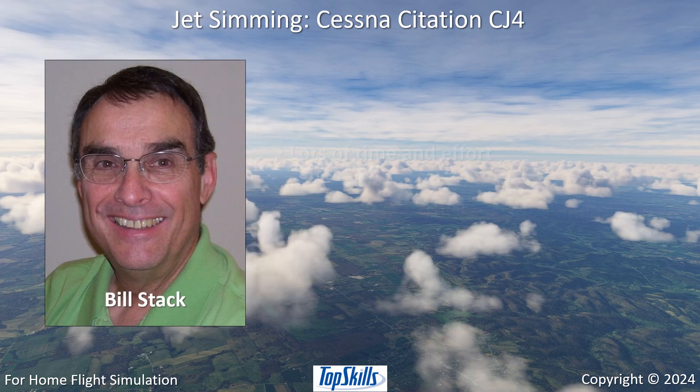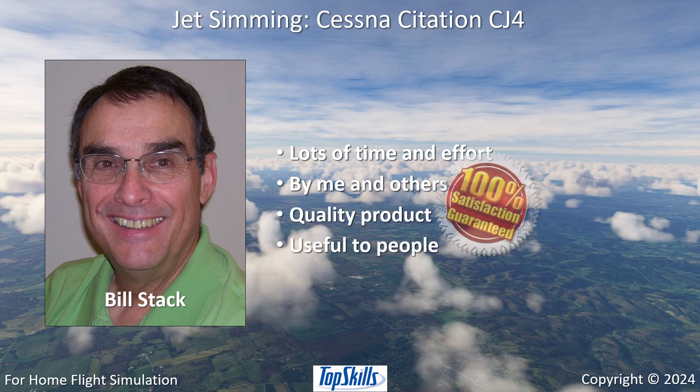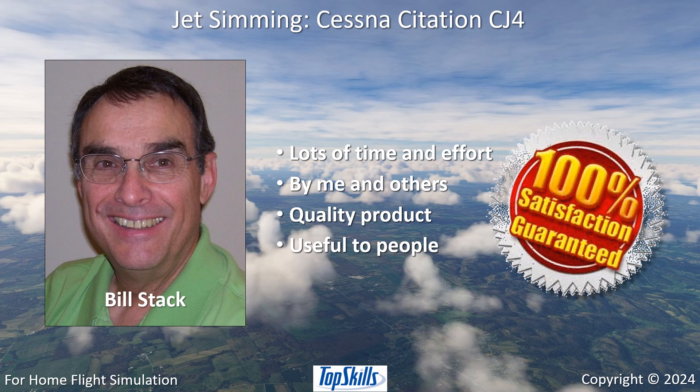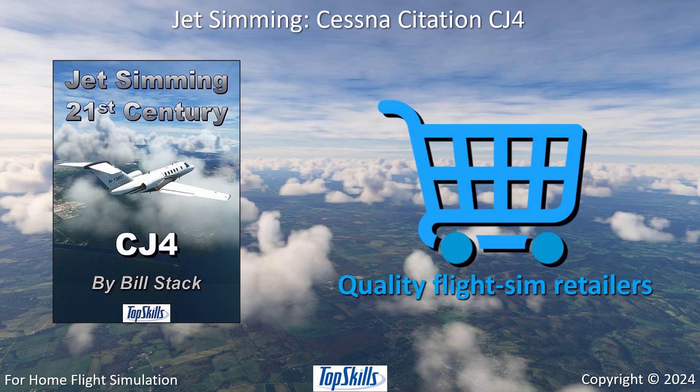I'm Bill Stack. A lot of time and effort has been invested by me and others toward making a quality product that is useful to people. That is why I can confidently guarantee your satisfaction. Jet Simming CJ4 is available from quality flight sim retailers.